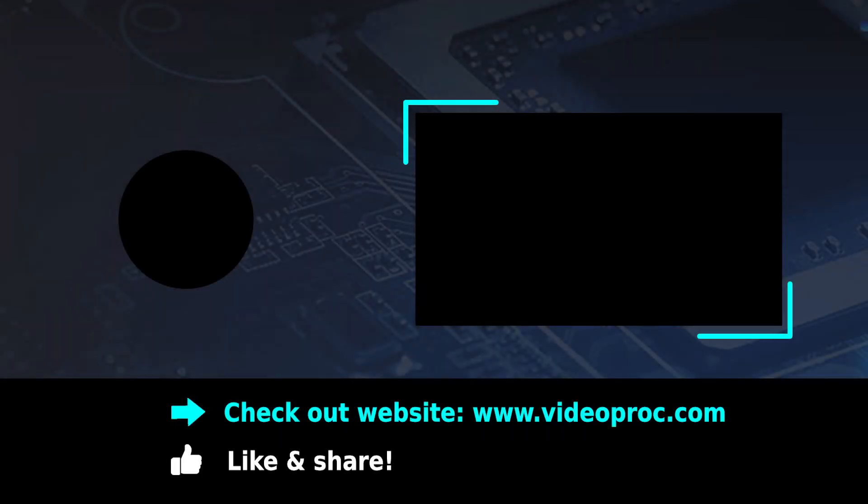That's all for this video. What do you think — will H.266 be the future codec for 8K? Let us know in the comments.